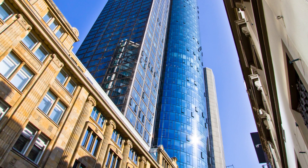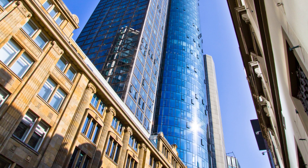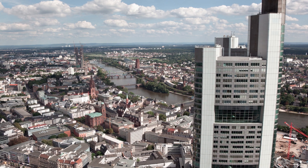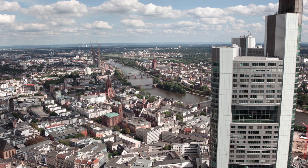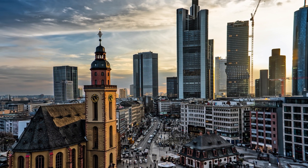5. Discover the modern side of Frankfurt at the impressive Main Tower, offering panoramic views of the city. Take the elevator to the observation deck and marvel at the sprawling urban landscape. Don't forget your camera, as this is a perfect spot for capturing memorable photos.